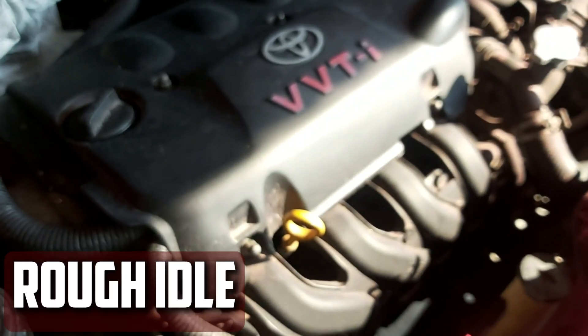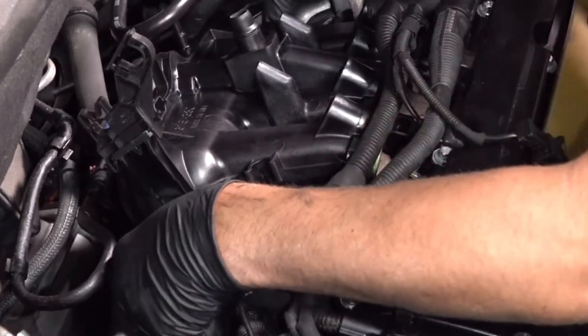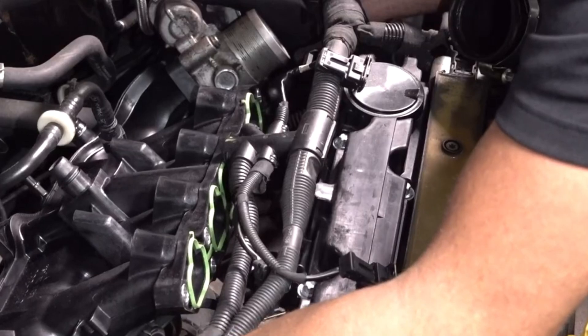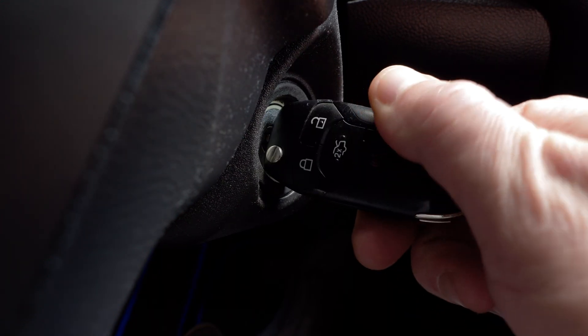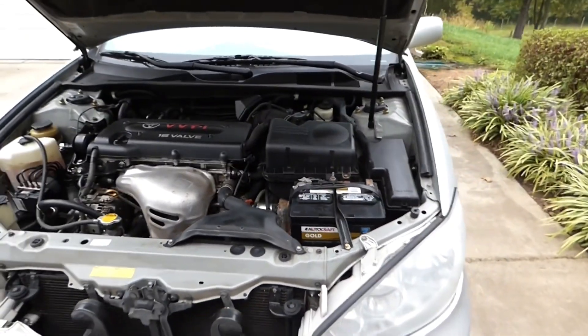Rough idle. As mentioned above, the air-fuel mixture will deteriorate due to a malfunctioning or fractured intake manifold. Rough idle can also be caused by an improper air-fuel mixture. Because the engine must operate flawlessly to maintain a constant RPM, it is prone to issues while idle. For this reason, if you feel rough idle, you'll probably notice an intake manifold issue first.